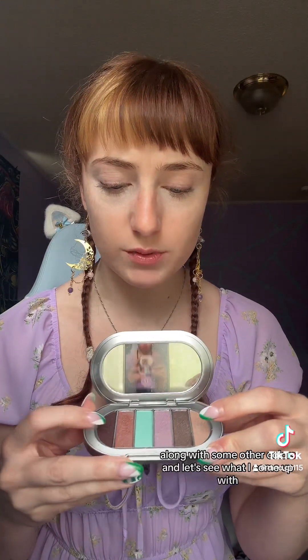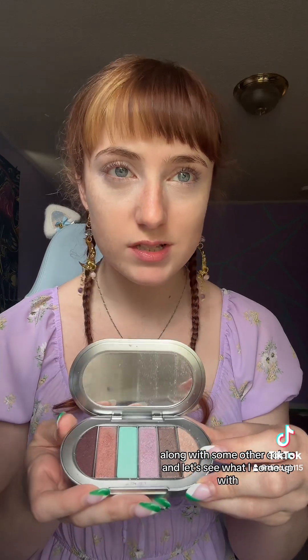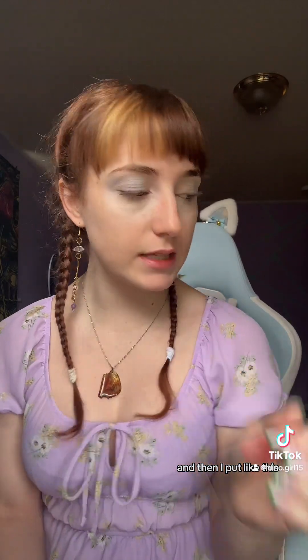Next, I have this eyeshadow palette. I love this purple — it matches my dress, so I'm going to use some of that along with some of the other colors and let's see what I come up with. As you can see, the teal's in the center, and then I put this cream color right here on the corners of my eye.